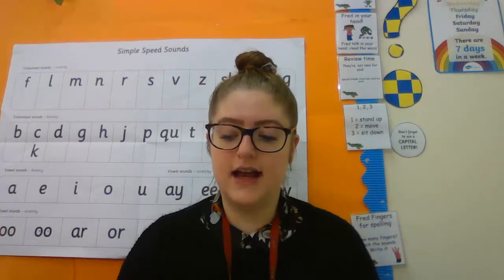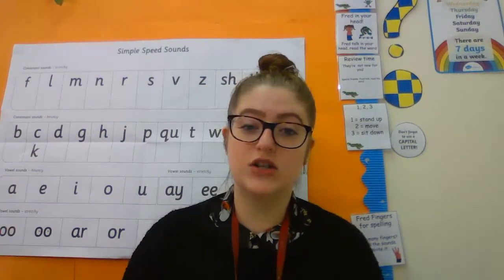Set two, you're going to be doing the R sound and again you have got some phonics activities to complete in your work pack after watching the video. And set three, you have got the R sound today and again you have got a few activities in your pack to complete after watching the video.